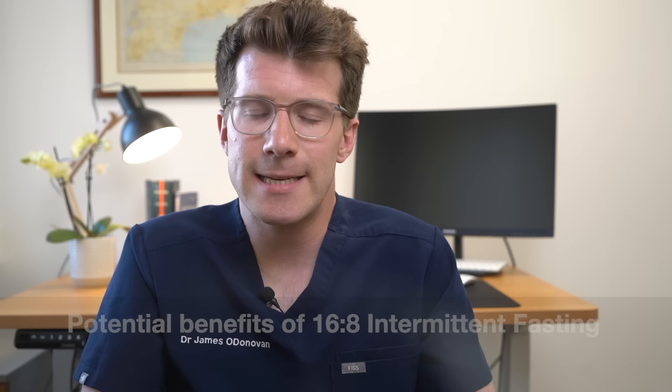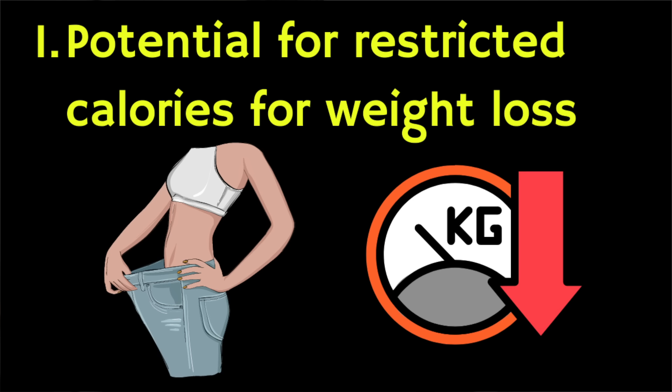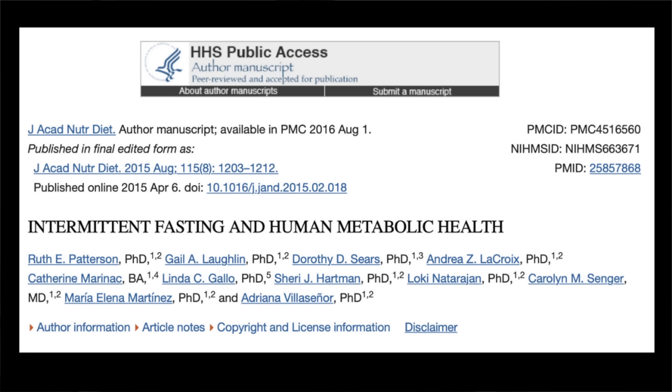Now let's look at some potential benefits of the 16-8 diet. Restricting your eating window to a few hours a day means you can cut your calorie intake over the course of the day, which may contribute to weight loss. One review of the scientific literature found that in 11 of 13 studies on intermittent fasting, there was statistically significant weight loss in participants.